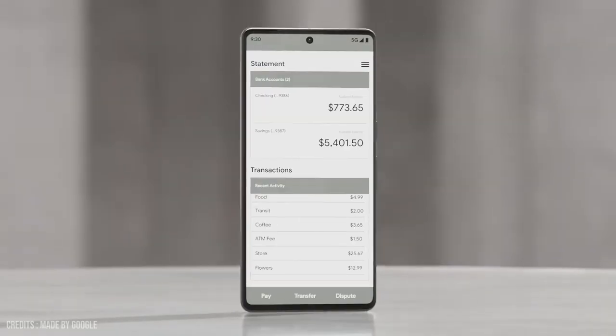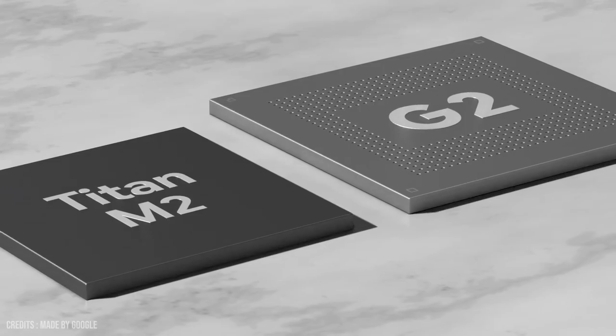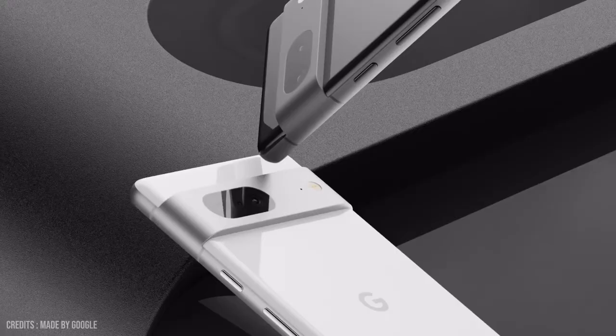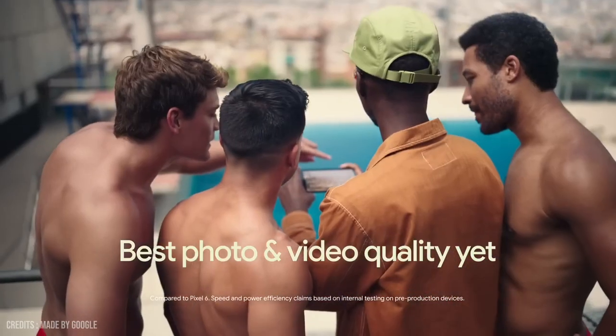Overall, the Google Pixel 7 Pro is an incredibly powerful and feature-packed smartphone that is sure to impress. With its sleek design, stunning display, powerful processor, and impressive camera capabilities, it is the perfect device for anyone looking for a high-end smartphone.